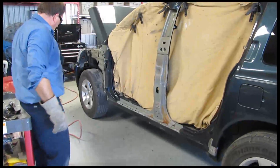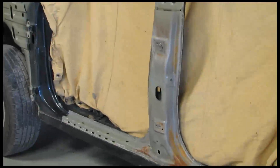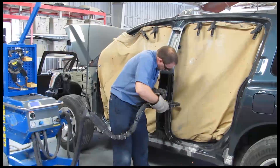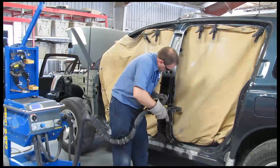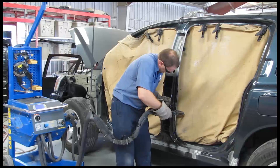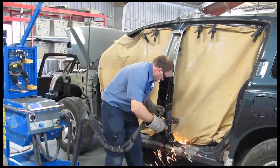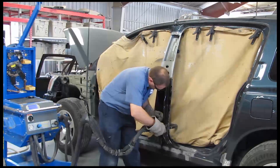After removing the outer center pillar, additional damage is found to the center pillar reinforcement, which will also be replaced. Now the technician is using a CarLinear resistance spot welder to duplicate a factory spot weld on replacement parts. Vehicle manufacturers are now recommending resistance spot welding more because of less heat and a stronger weld. Other methods, for example MIG welding, use excessive heat which yields a poor quality repair and increases the chances of corrosion.